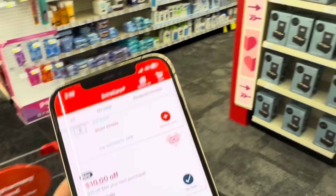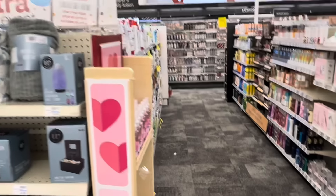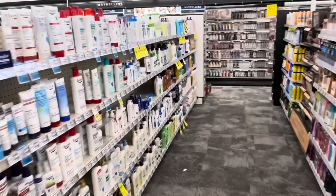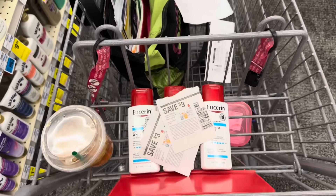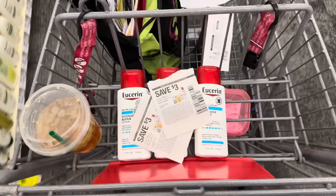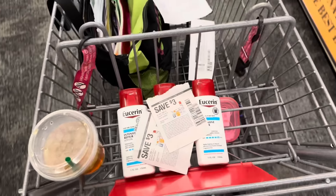Next we're going to be working on a $10 off $60 next purchase CRT — this came via email or maybe on the bottom of one of your receipts. We're again picking up the three Eucerin for this deal at $20.37, using two $3 newspaper coupons and the $3 digital coupon as well.